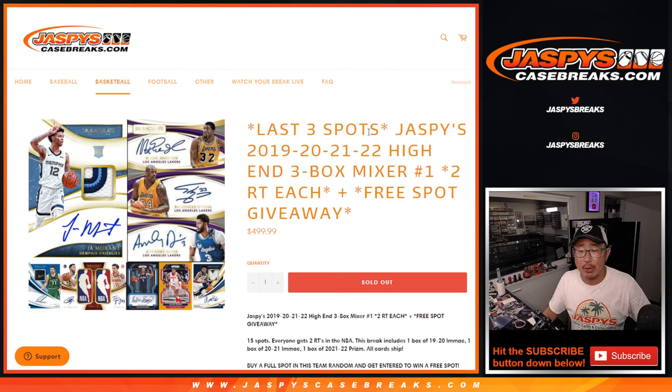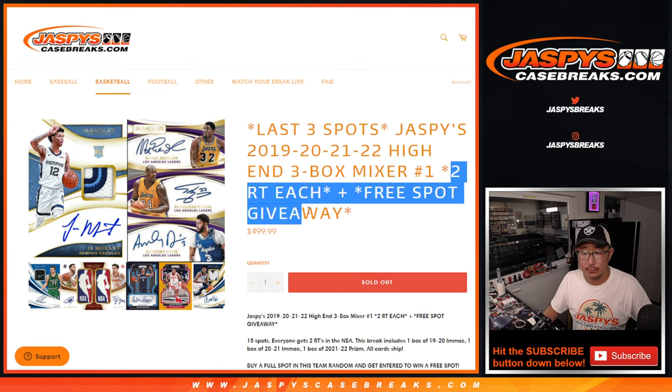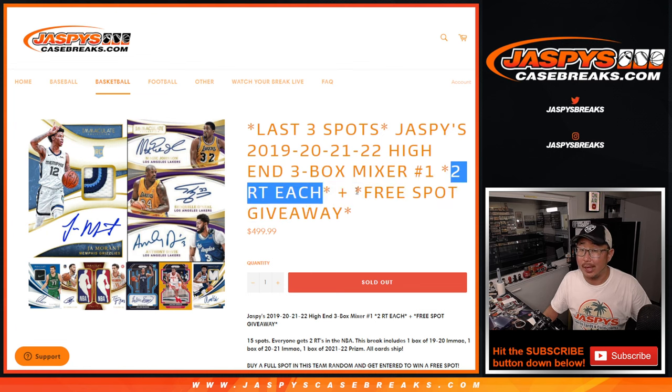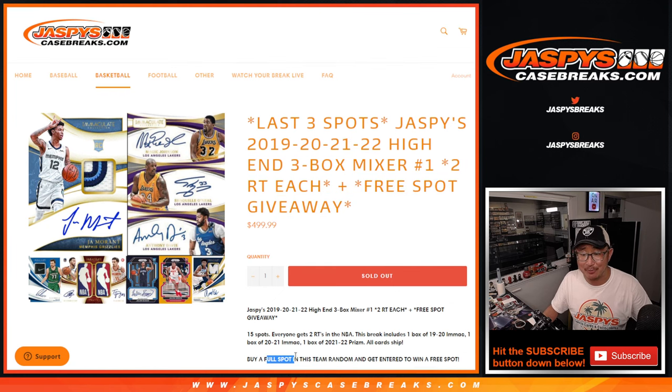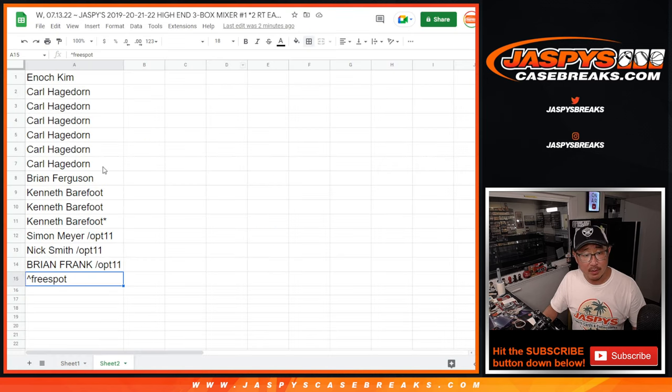Hi everybody, Joe for Jaspi's CaseBreaks.com coming at you with Jaspi's 19-20, 21-22 high-end three-box basketball mixer. One spot gets you two random teams each — it's a pretty good deal. And if you bought a full spot outright, you win a free spot. Big thanks to this group for getting full spots, so that's 11 spots, and 1 and 11 will get an extra spot.